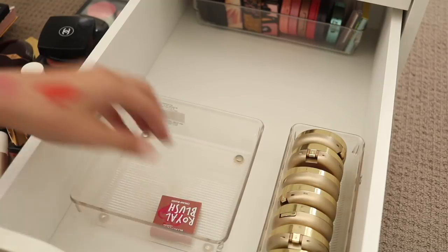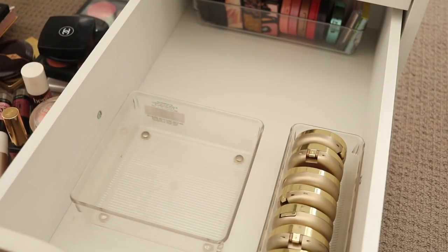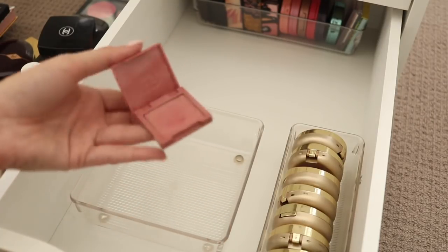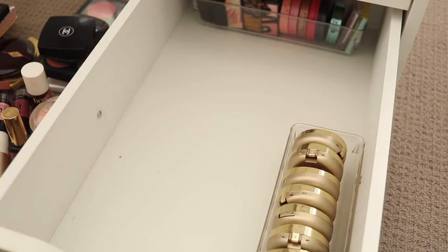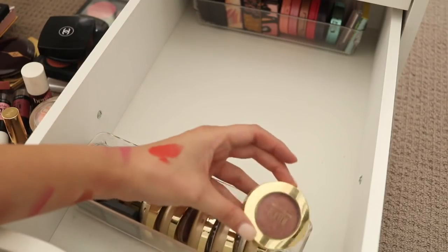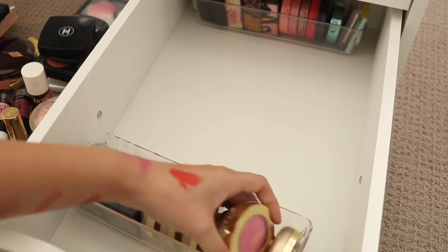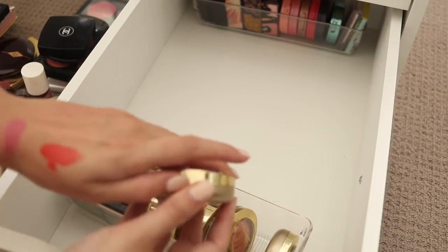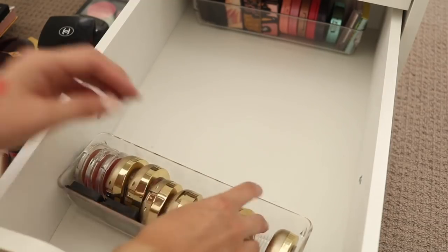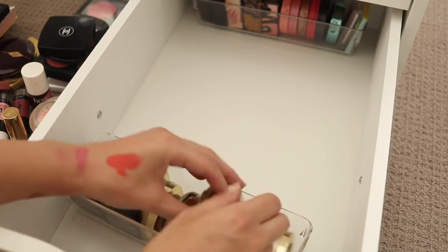This is a Royal Blush from Rimmel — another cream product which is a semi-recent purchase so I will keep that one. I have my whole collection here of Milani blushes — I do really like these. I've got Pterasol and Delusio Pink — I think this one's an interesting one, it's very bright. I might put this one into the maybe pile.